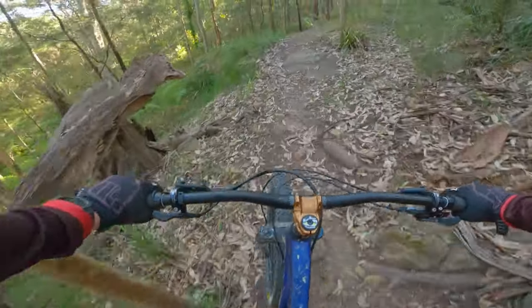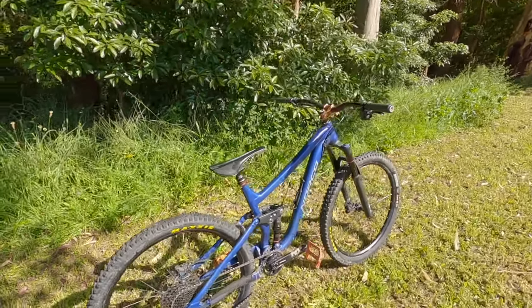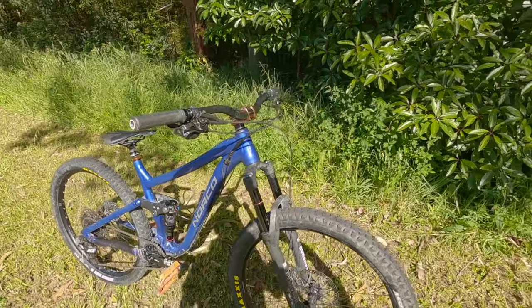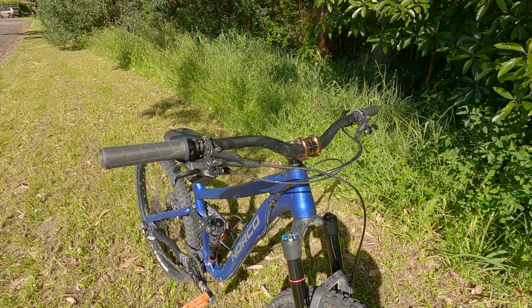Overall I'd rate this bike a 9 out of 10 as it is amazing but could always use some improvement. Thanks for watching this review. If you have any questions or feel I missed something, feel free to leave a comment, like and subscribe, and I'll see you in the next one.